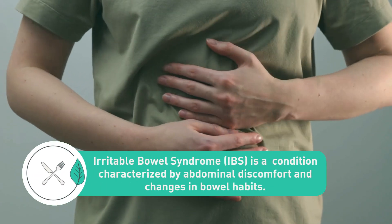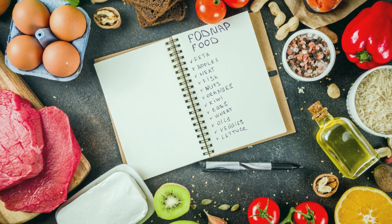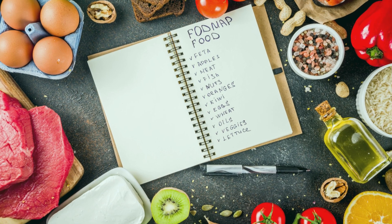Irritable Bowel Syndrome, or IBS, is a condition that's characterized by abdominal pain associated with altered bowel movements. The symptoms are not the same for everyone, but usually consist of gas, bloating, diarrhea, or constipation, and abdominal pain. If you are dealing with IBS or you know someone that is, you've probably heard of the low FODMAP diet.